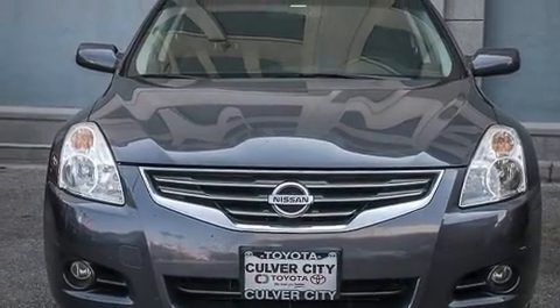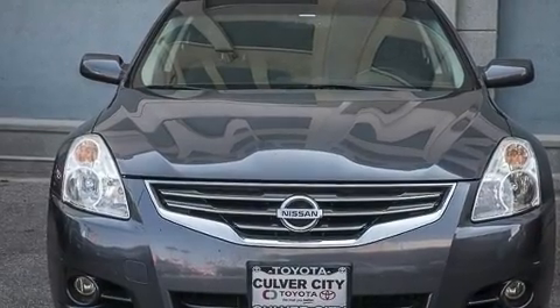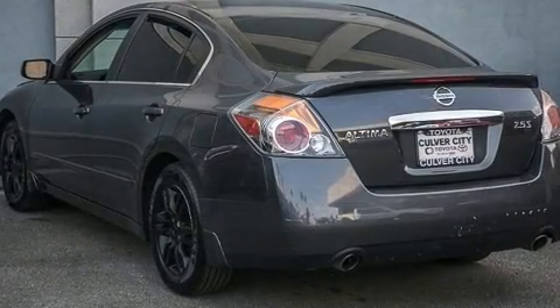Treat yourself to a test drive in the 2012 Nissan Altima. This four-door, five-passenger sedan has just over 90,000 miles.